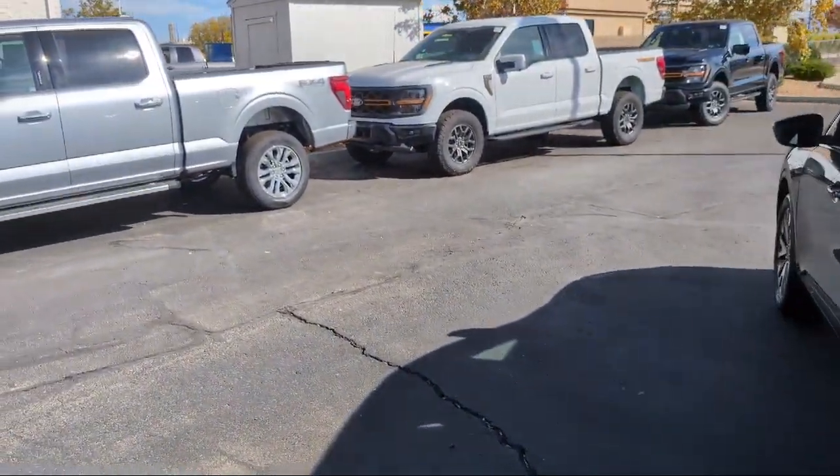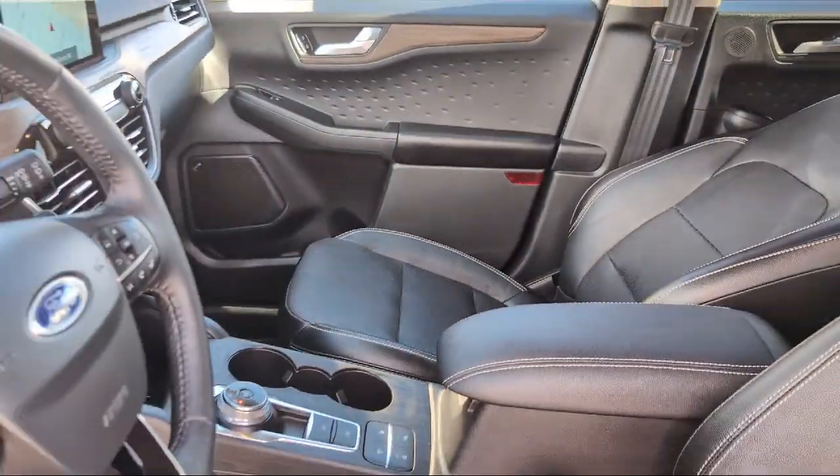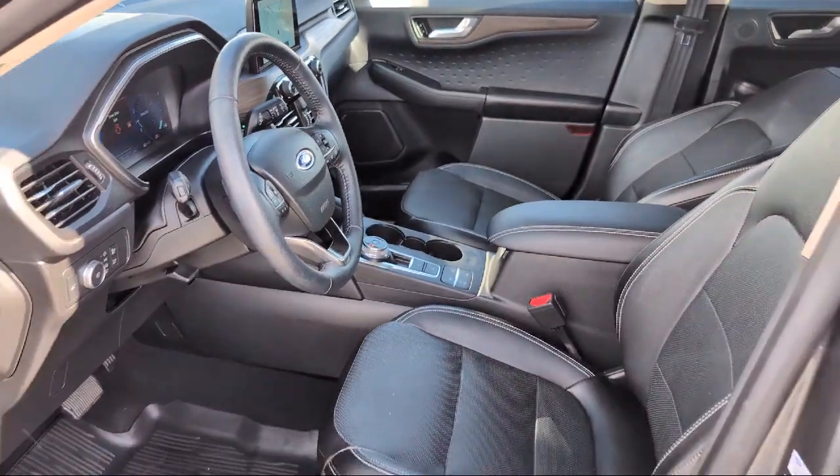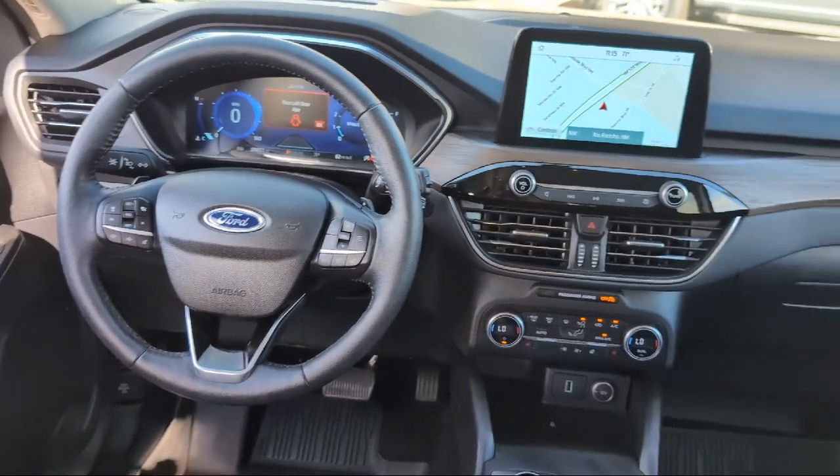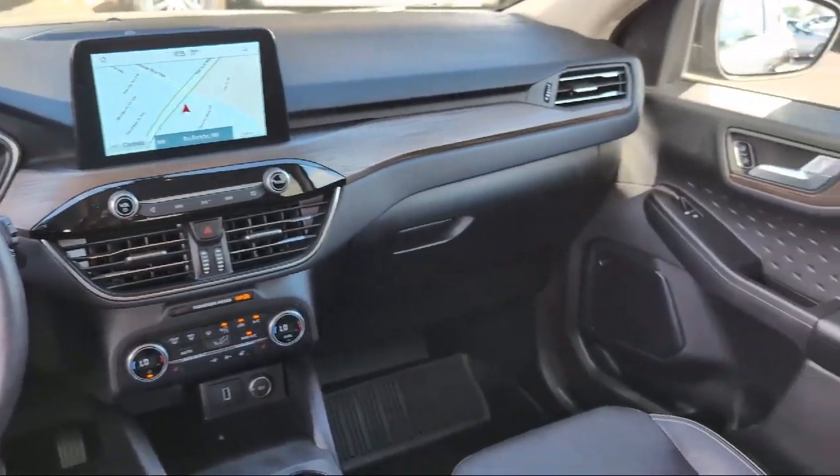Leather Steering Wheel with Auto Tilt-Away, Rain Sensitive Windshield Wipers, Heated Leather Trimmed Front Sport Contour Seats, Voice-Activated Touchscreen Navigation System, and has less than 20,000 miles on the odometer.